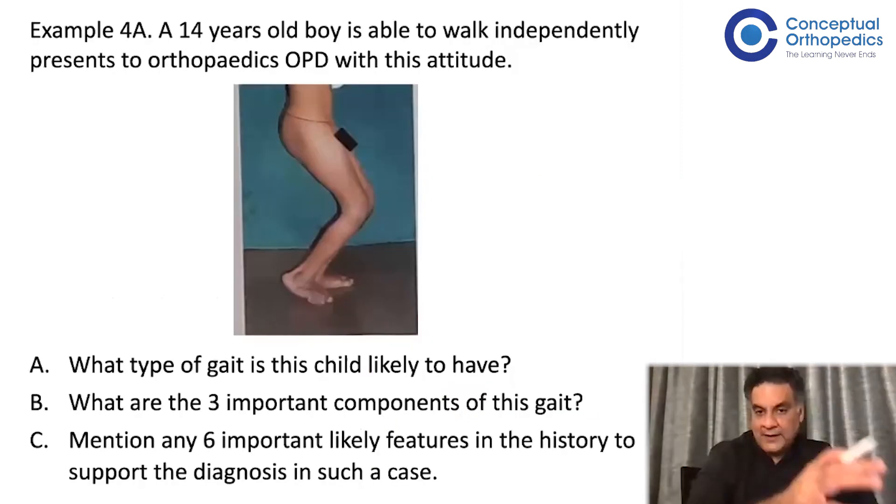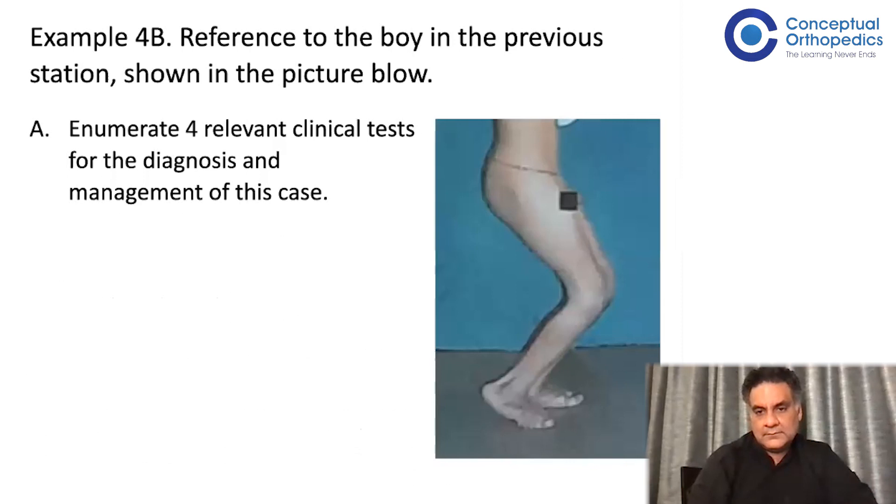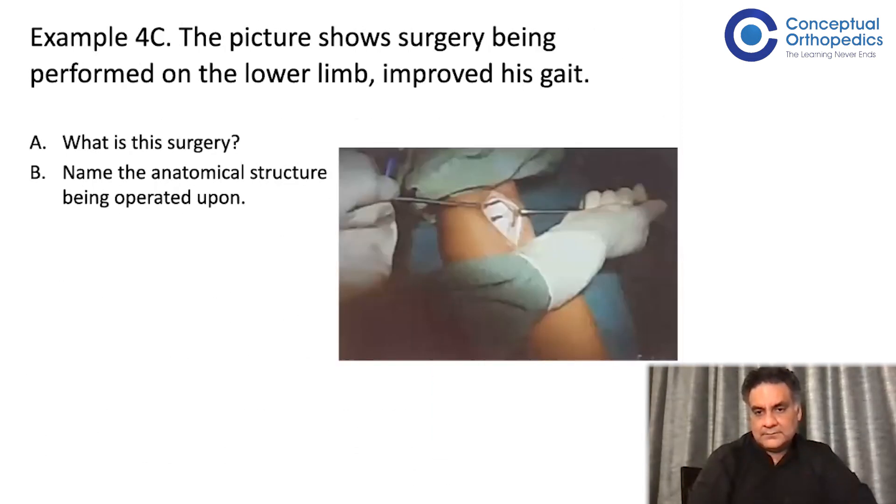Sometimes questions will be divided into multiple slides. For example: a 14-year-old boy able to walk independently — what all do you see? What test was performed? What surgery was performed? Three parts across three slides, but all of them had images.